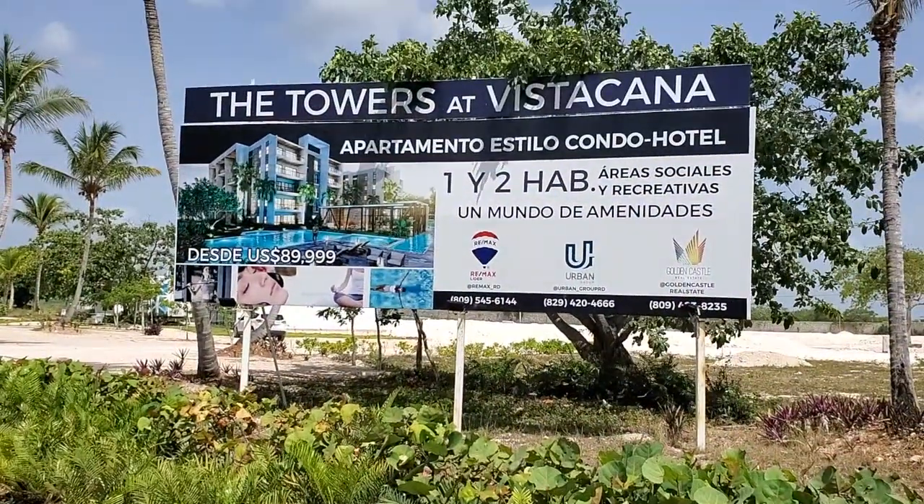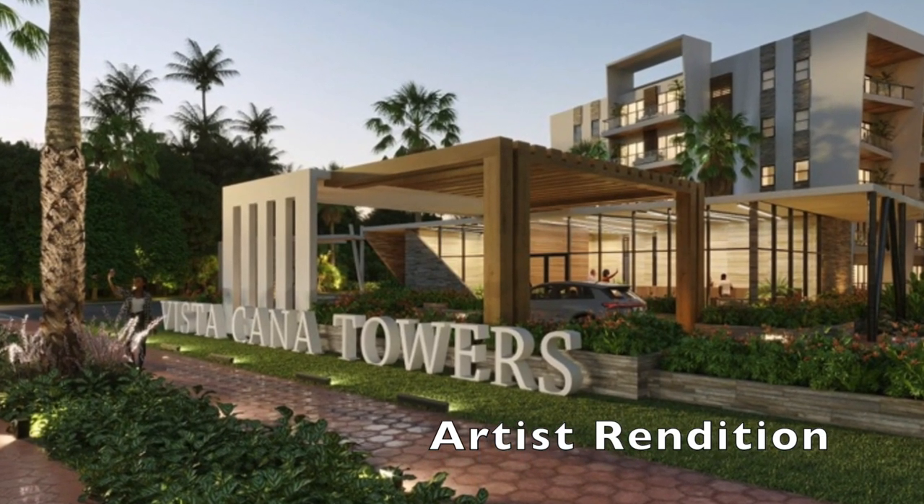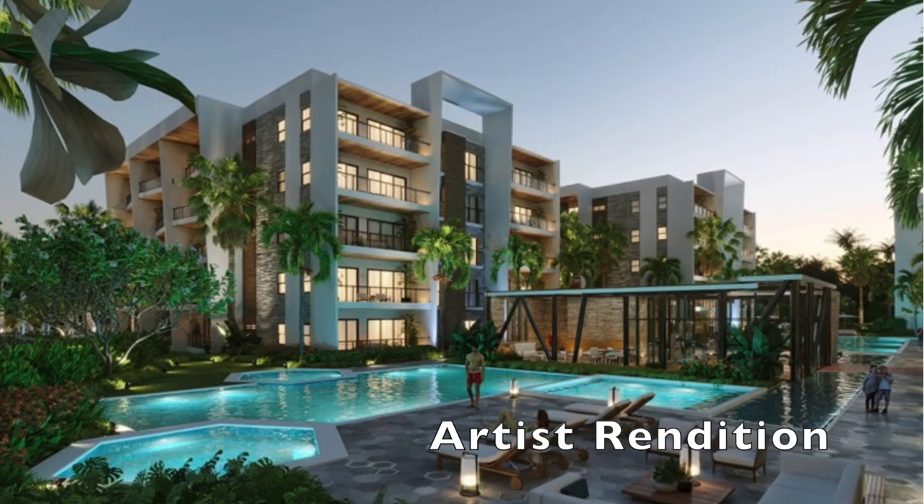The first project is called Vista Cana Towers. It'll be a condo hotel, which means it'll be treated as a hotel room if you're not going to use it and you allow management to rent out your unit. This usually comes with housekeeping and maintenance, plus additional costs for this service.